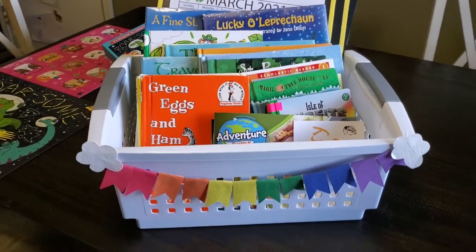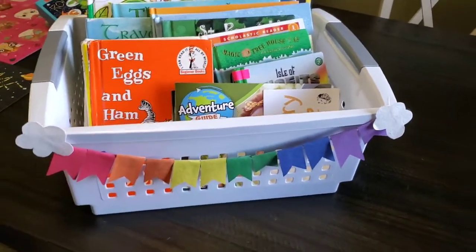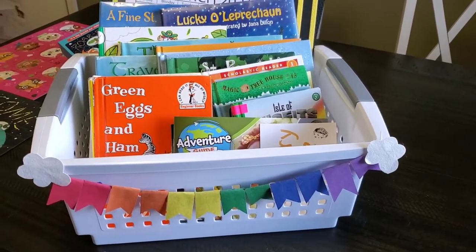Here is the basket I put together. I got this little white tote at Walmart — I think it was like three dollars — and then I just decorated it with a little rainbow for St. Patrick's Day.